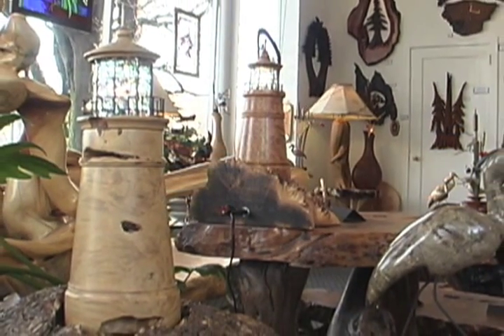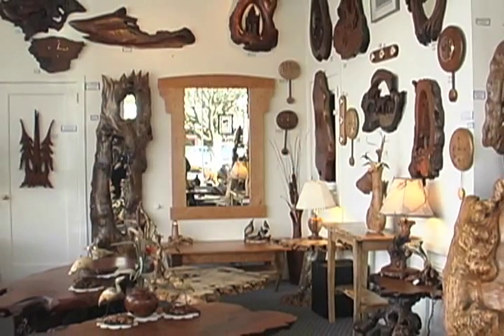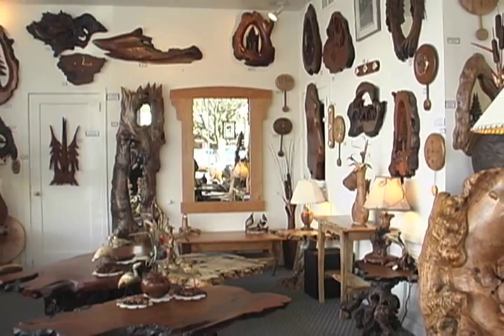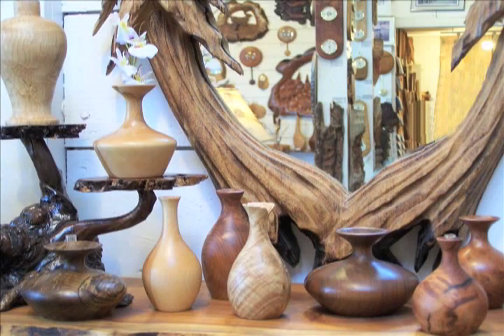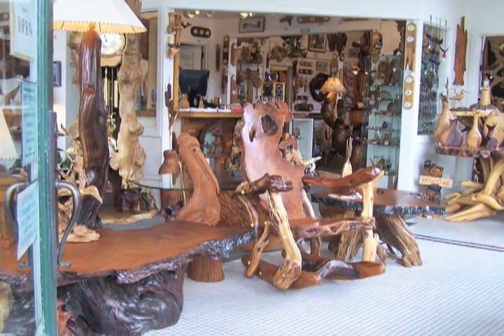One thing we like to do in the gallery is have things on a wide variety of pricing. I don't want anyone to walk into the gallery and feel that it's too exclusive for them and that they don't belong here. Having a wide variety of styles, types, and price ranges helps us include everyone that walks in the door as a potential participant.